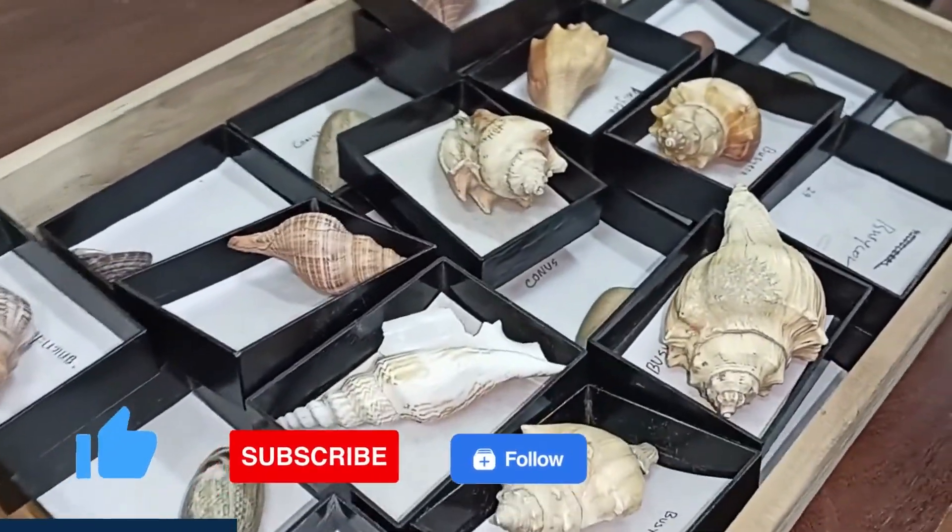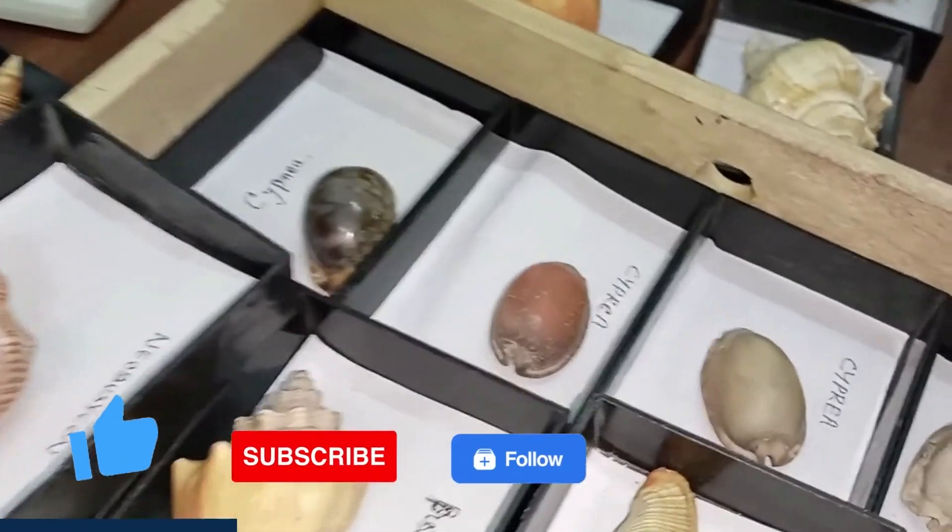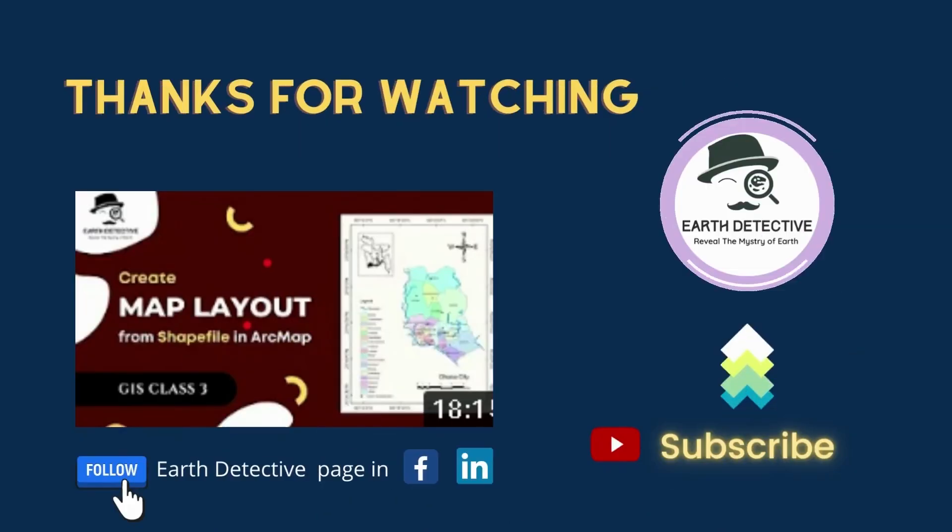If this video seems helpful to you, don't forget to like and subscribe. Thanks for watching.